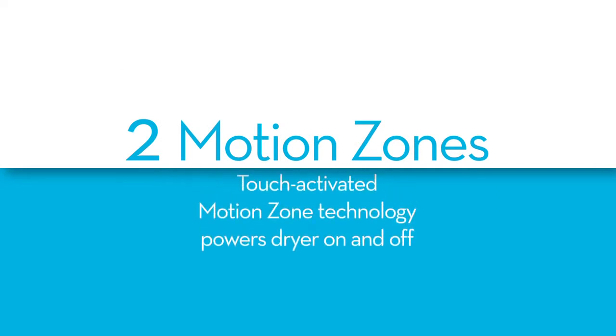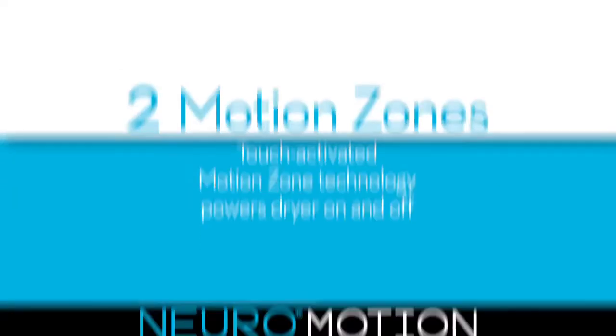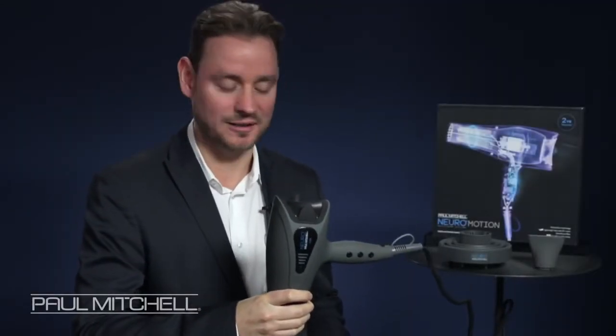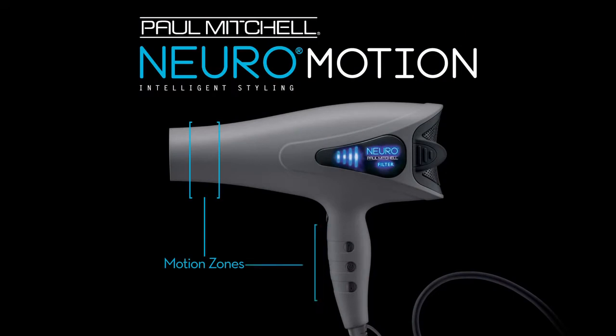It's also still working with the SmartSense microchip filter inside, which sends a light indicator to tell me when to clean the filter, which is really useful in keeping the longevity of the dryer. It's powerful, it's ionic, but what's the most cool thing about this is the motion zones. We have two different motion zones. First of all, we have a motion zone on the nozzle, so if you're holding the dryer by the nozzle, it knows that you're holding it. We also have motion zones on the handle, and I'll show you how these motion zones work.